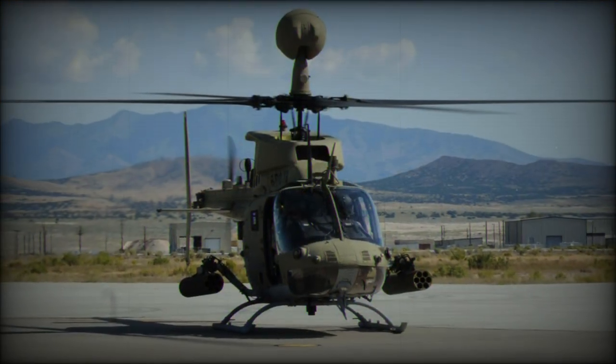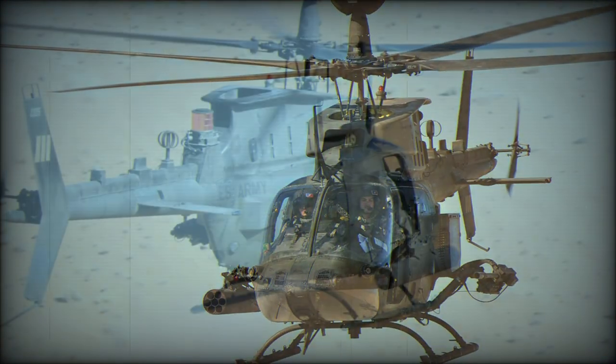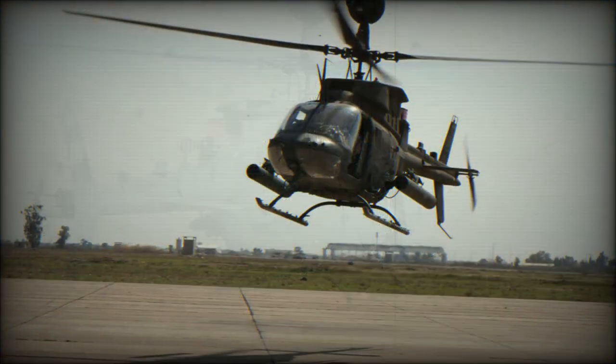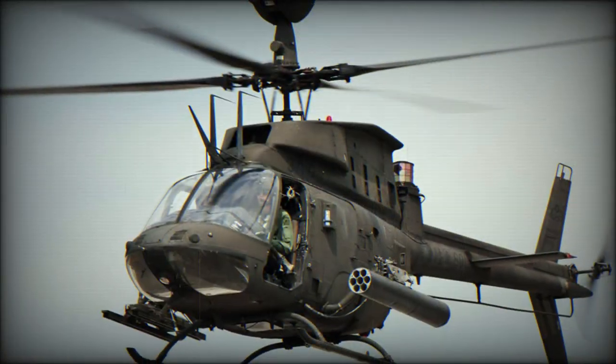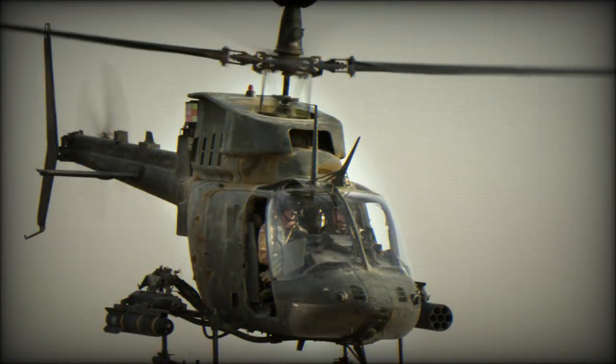The first OH-58D prototype made its maiden flight in 1983. Deliveries began in 1985, and the first deliveries to a Europe-based unit took place in 1987. Under Operation Prime Chance, 15 OH-58Ds were modified from 1987 for operations against Iranian fast patrol boats in the Persian Gulf.